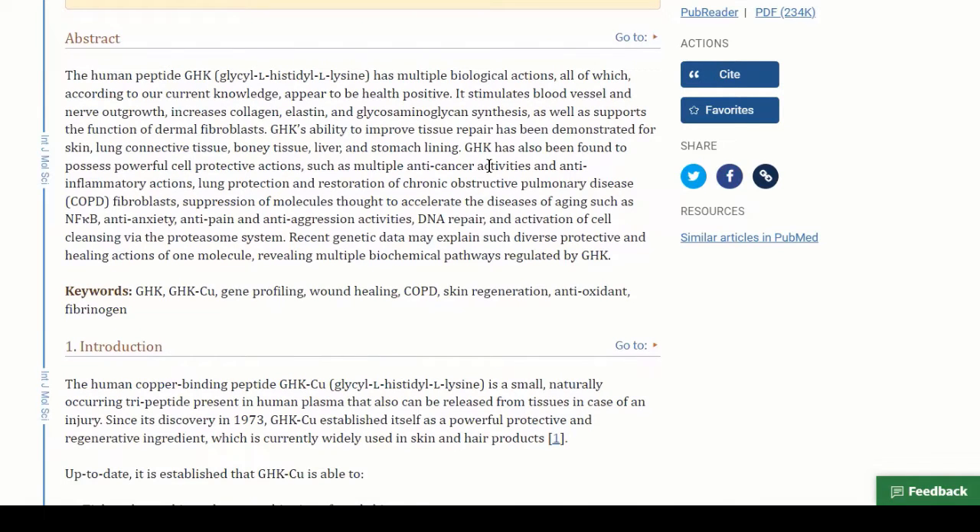GHK has also been found to possess powerful cell protective actions, such as multiple anti-cancer activities and anti-inflammatory actions. As an acupuncturist, I'm often treating people in pain, so knowing it helps wounds heal and supports the anti-inflammatory process is really important. Affected organs include lung, connective tissue, bony tissue, liver, and stomach lining — just a few of them. This is a very prevalent substance with multiple actions throughout the entire body.